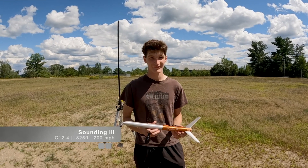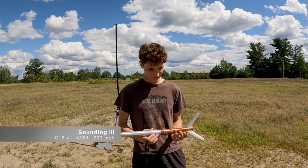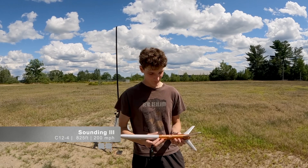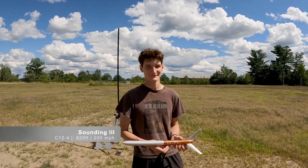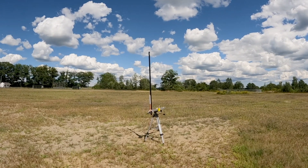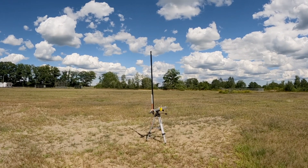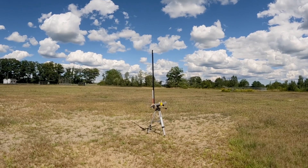This rocket is Sounding 3. It has a C12-4 and is projected to go about 825 feet. It only weighs 2.6 ounces and should reach a top speed of 203 miles per hour. All right, it's Sounding 3. So far, all the rockets have landed in the area. Three, two, one.